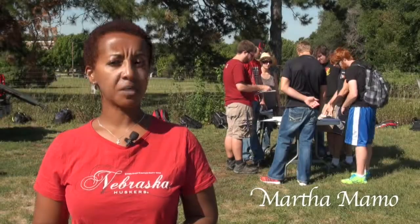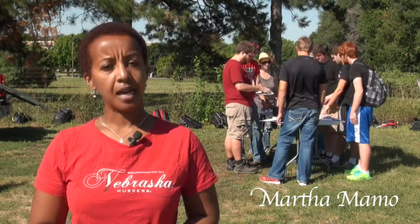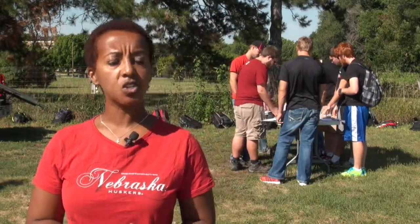Hello, my name is Marta Memo. I'm a faculty at the University of Nebraska. I have a research and teaching appointment. My primary appointment is in teaching.